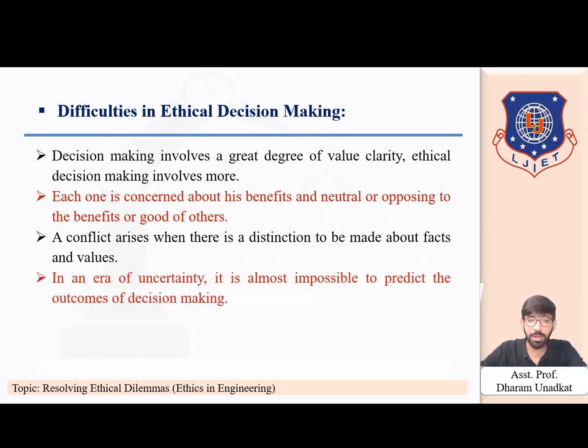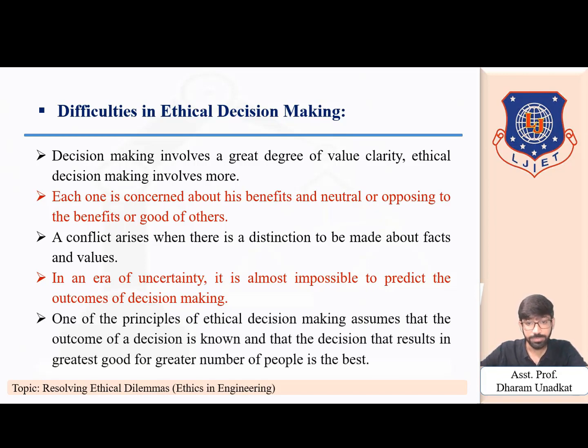In the era of uncertainty, it is almost impossible to predict the outcomes of decisions. One of the principles of ethical decision making assumes that the outcome of the decision is known and that the decision resulting in the greatest good for the greatest number of people is the best. Practically, anticipating the exact outcome of a course of action is impossible — this uncertainty is at the root of all difficulty in ethical decision making.